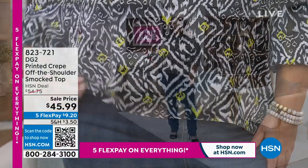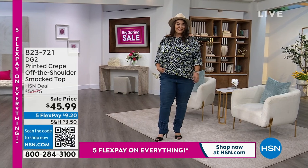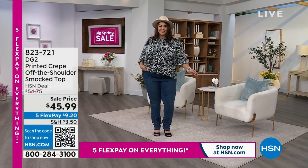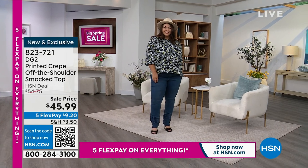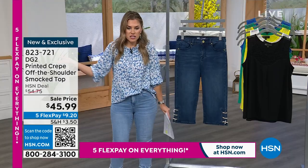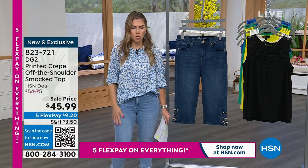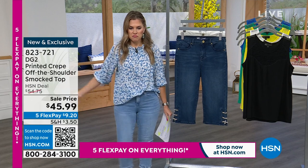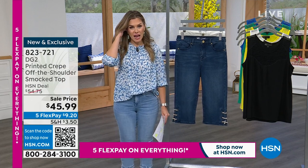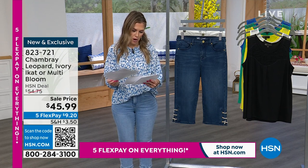Everything this weekend is on five interest-free credit card payments. We have this top in three different colors. The color on Miss Tammy is the ivory e-cat, and then we have it in the chambray that I'm wearing, and then there's this gorgeous printed bloom with flowers — very tropical, very Hawaiian. You can do a little side tuck or take it down off the shoulder. Sizing is extra small through 3X, maybe extra extra small — I'll have to check on that.